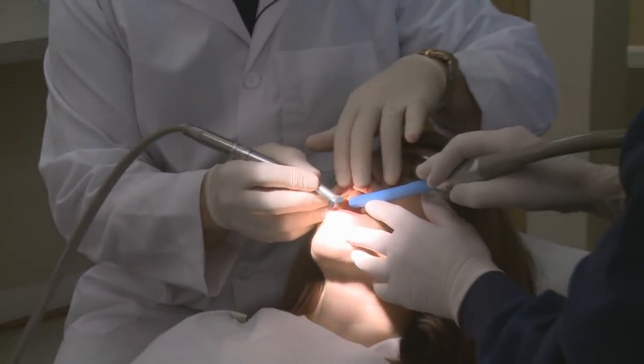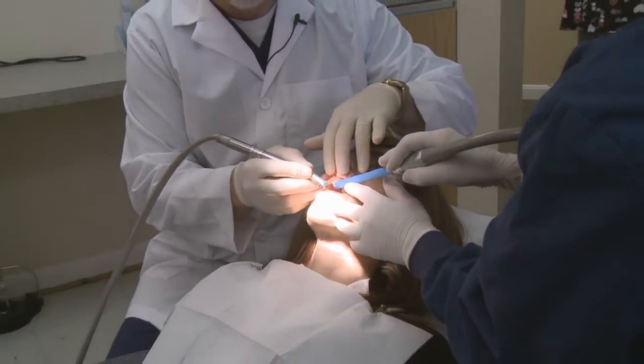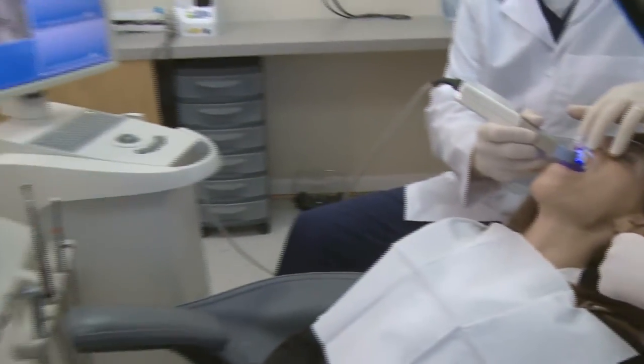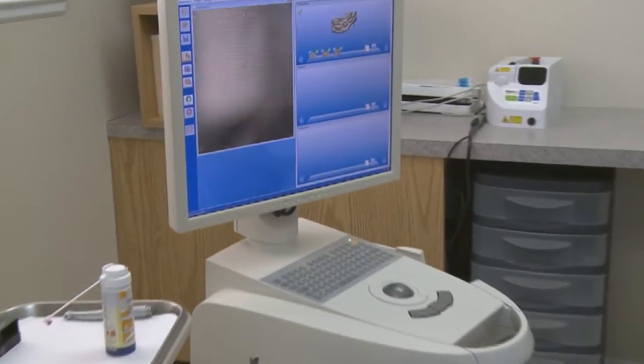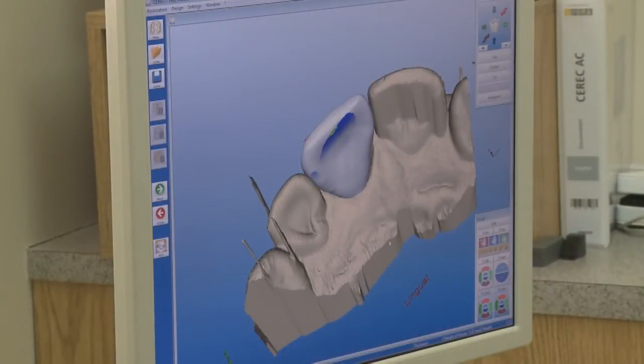Dr. Stringham positions a small camera in the patient's mouth, allowing CEREC's 3D imaging to help him create custom design restorations while you wait. The tooth is carefully prepared by the doctor. A 3D camera then scans the tooth, creating a three-dimensional image that is very accurate. The doctor can then inspect that image in high detail.